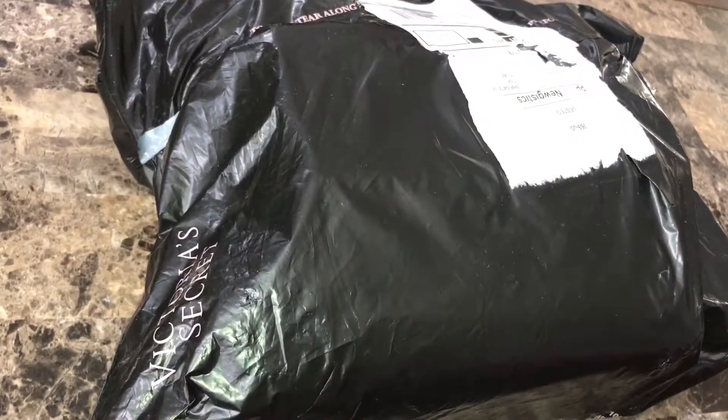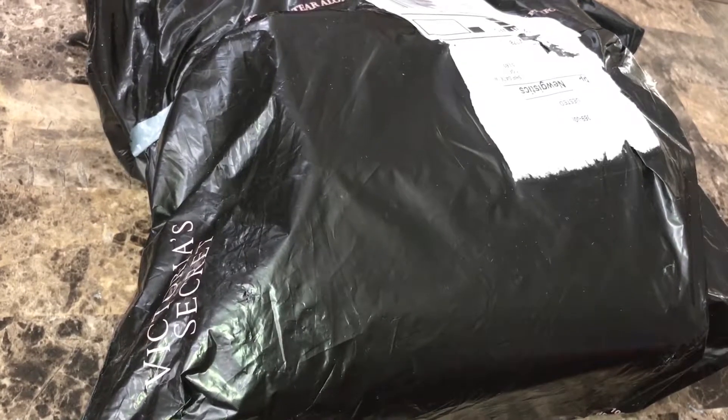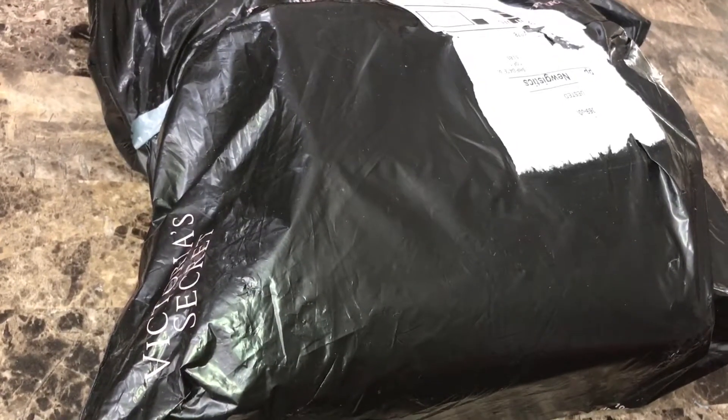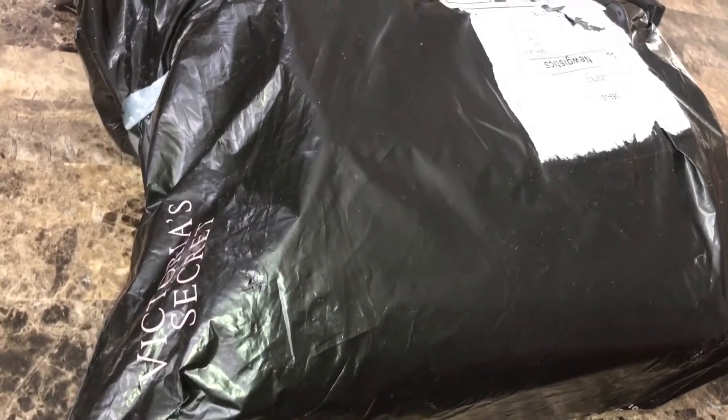Hey guys, so this is a package I just received from Victoria's Secret and you guys are gonna die laughing when you see what I ordered, but I've got some good tips for you guys so stay tuned to see what's inside.